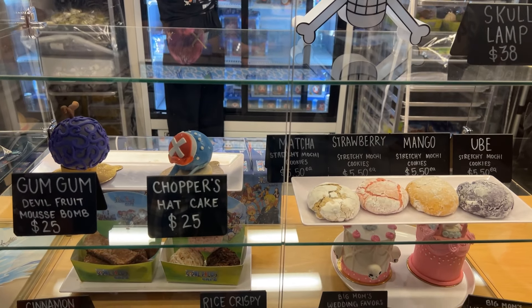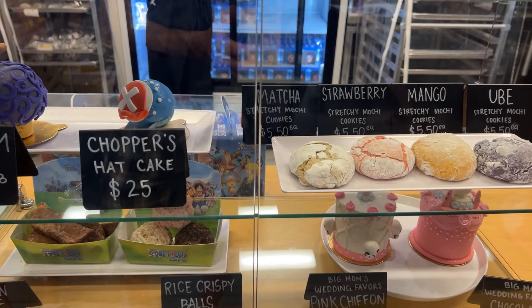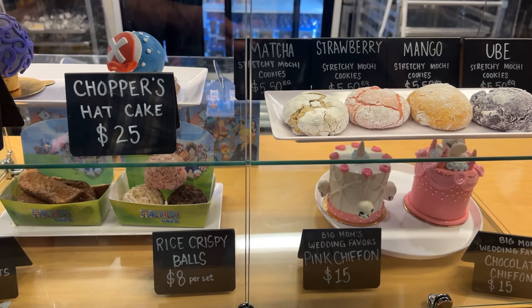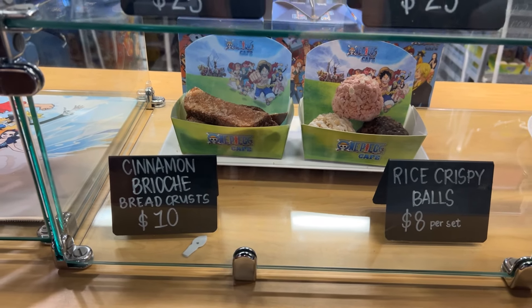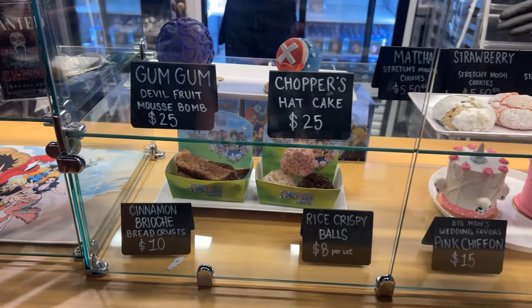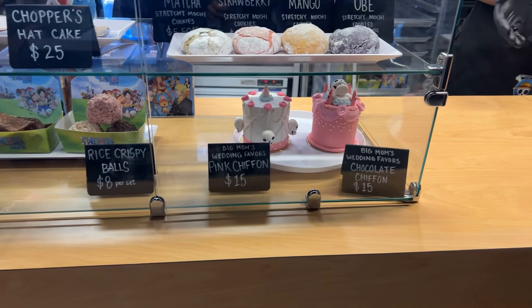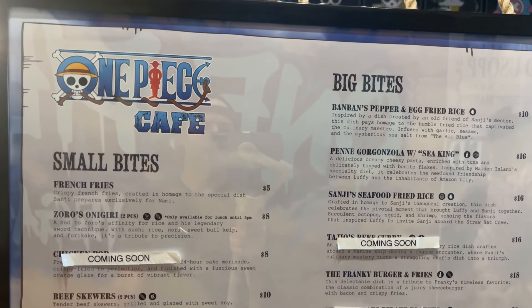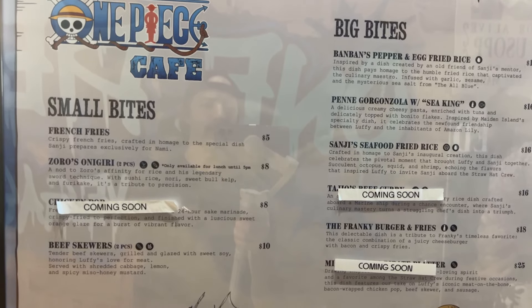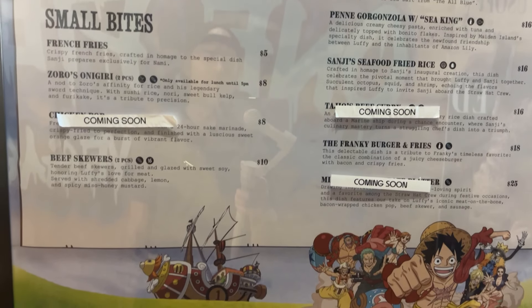They also have all their sweet treats on display. They did have a limited menu, maybe because it was opening weekend and they didn't want to overwhelm the kitchen too much.